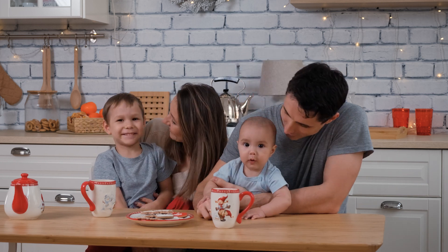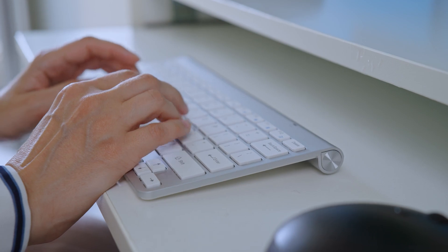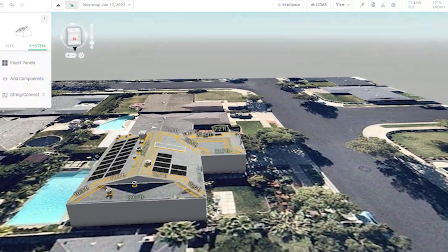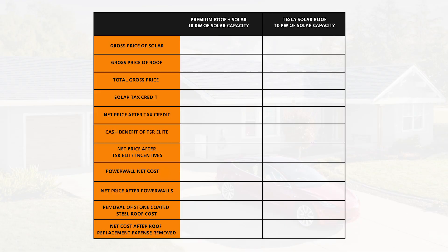The homeowners are a husband and wife with two young children. Both work full-time jobs, and the husband has a consulting business that he operates out of the home. Neither of the homeowners have an electric vehicle, but they're planning to purchase one sometime in the near future. After running the electricity consumption for this scenario through the solar estimating tool Aurora, I was able to determine that the homeowners will need a 10 kilowatt solar system to achieve a 120% offset of their current electricity usage. The gross price for a 10 kW rack-mounted solar system is going to come in somewhere between $35,000 and $40,000 with high-quality components. And the price of a stone-coated steel roof replacement is going to come in around $47,000, bringing the total for the traditional roof and solar option to around $82,000.